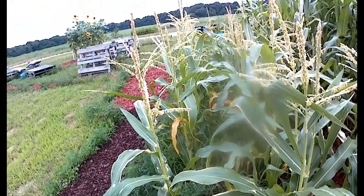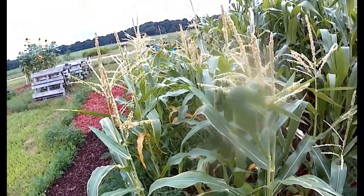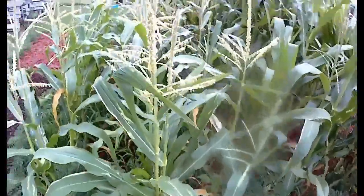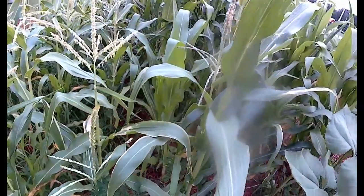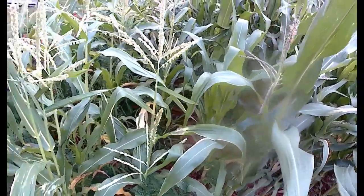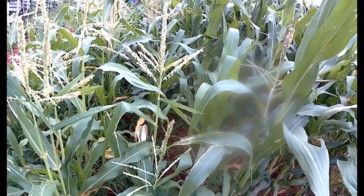You get three or four inches of rain in an hour and then for the next week there's nothing. You can even see where there's a couple of purple tassels in there where you could tell that it got fertilized a little bit late.